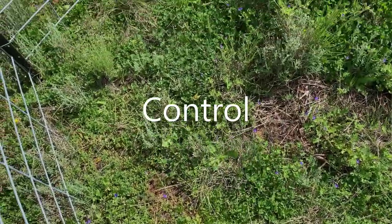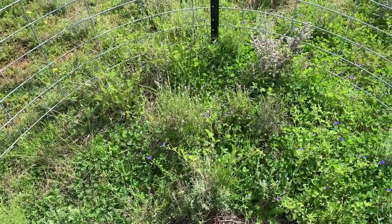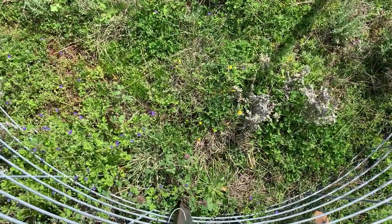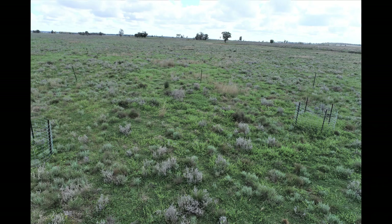While this demo is by no means a randomized scientific trial, it does provide us with some important visual responses that the video doesn't quite do justice. To the right of the line is the fertilizer treatment and to the left is the untreated control.